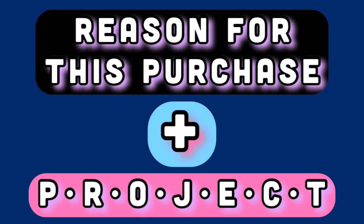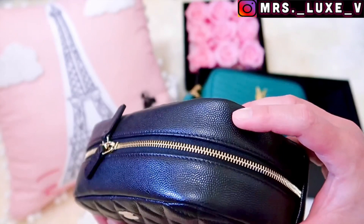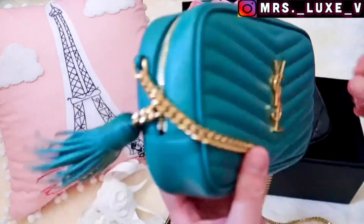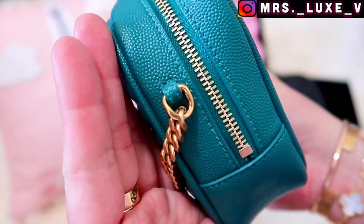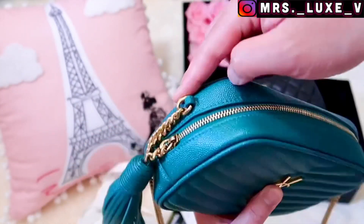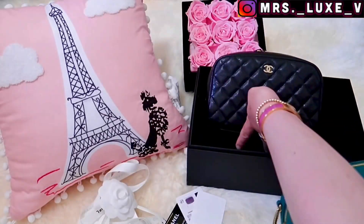Why did I purchase this Chanel Medium Cosmetic Case, you may ask? I do have a project I would like to experiment with. I will be transforming her into a crossbody bag similar to my YSL Camera Bag. I will be filming the entire transformation from start to finish and will be glad to share that video. I'm considering purchasing grommets so I can easily attach any chain I want, and I'm also thinking of adding pearls onto the chain. Nothing is finalized yet, but I will certainly transform her into a handbag. Wish me luck — I hope I won't ruin the leather, as that would be really devastating.